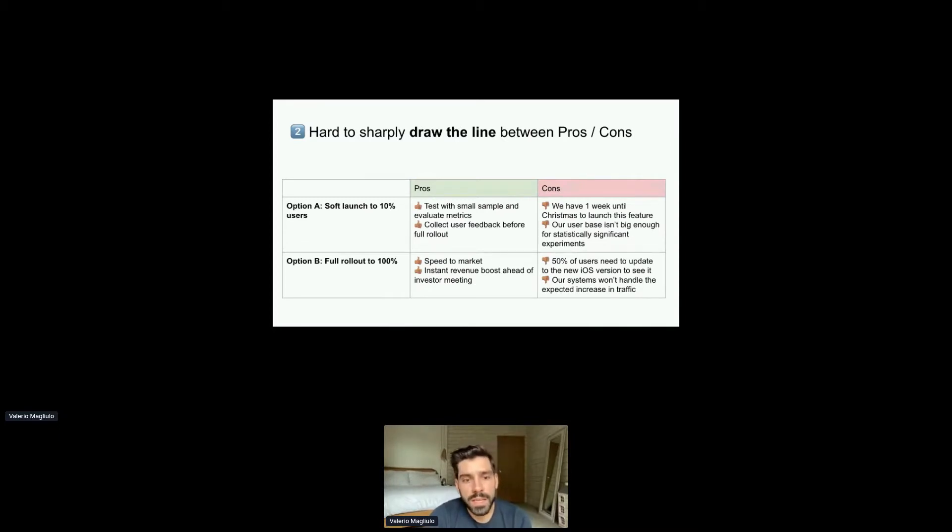More often than not, a key criteria for a decision may be a drawback for one option and a benefit for another. So it's hard to correctly evaluate that criteria if it appears in both columns.